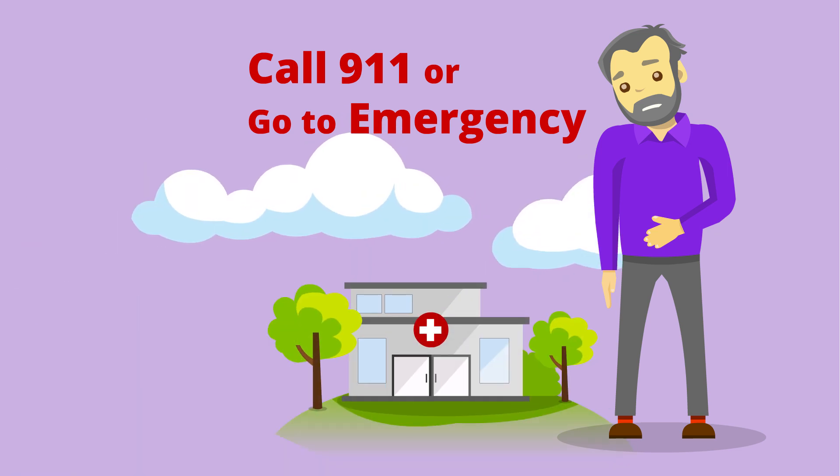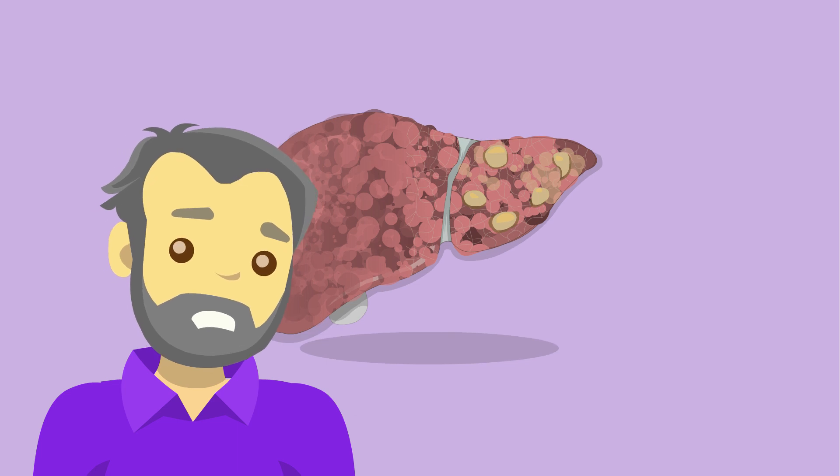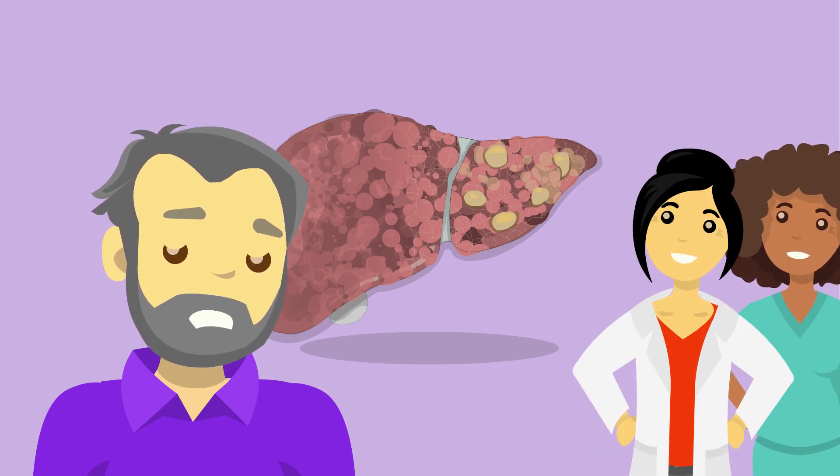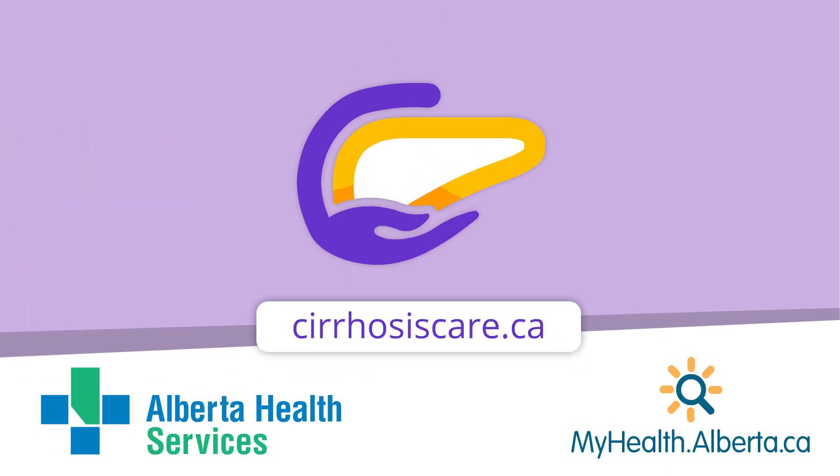We understand you may have many thoughts and feelings after being diagnosed with cirrhosis. Remember, your healthcare team is here to support you. Please let them know if you have questions. To learn more about cirrhosis, visit cirrhosiscare.ca or myhealth.alberta.ca.